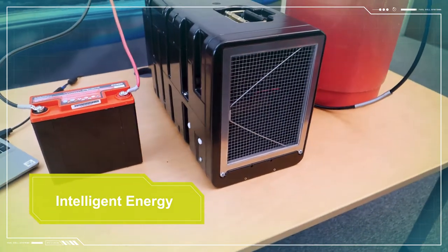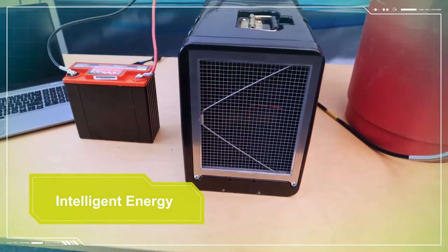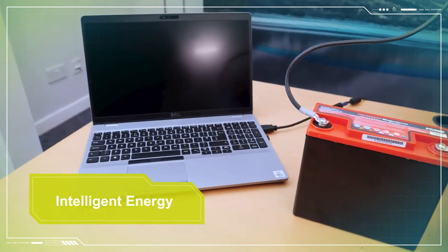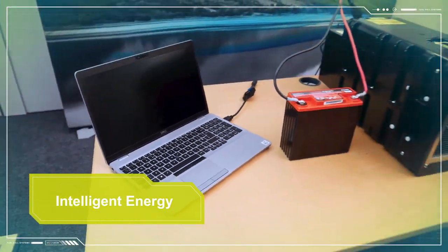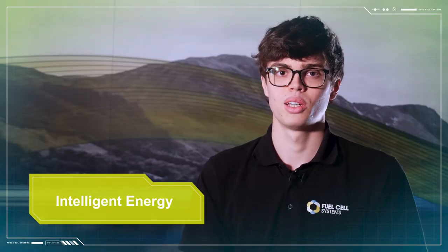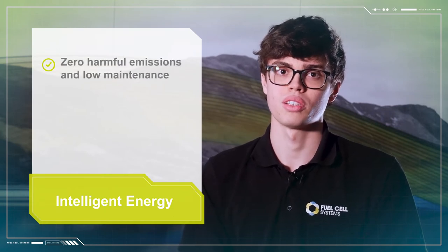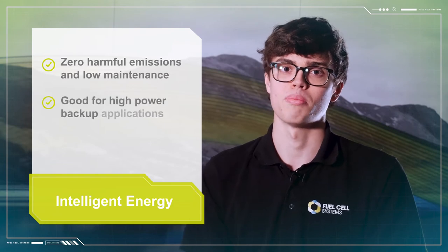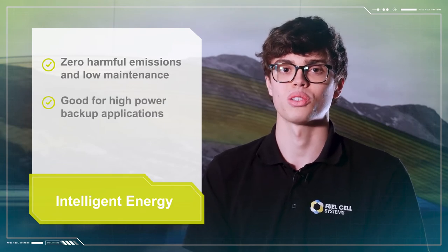It is important to position the fuel cell so that air can be easily drawn in through the front air inlet. The fuel cell can be configured and controlled using a laptop via a CAN connection on its rear. With zero harmful emissions and almost no maintenance required, the Intelligent Energy units are excellent options for high power backup applications where minimising environmental impact is crucial.